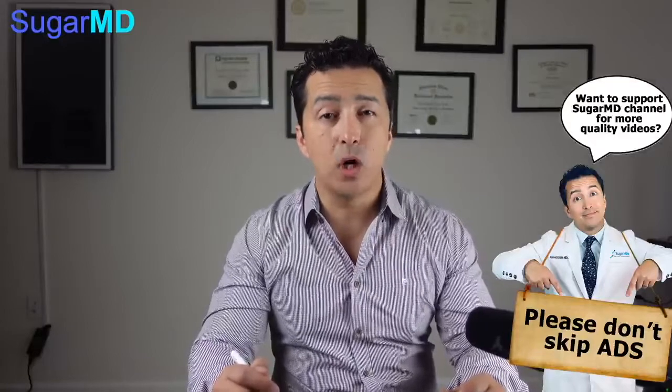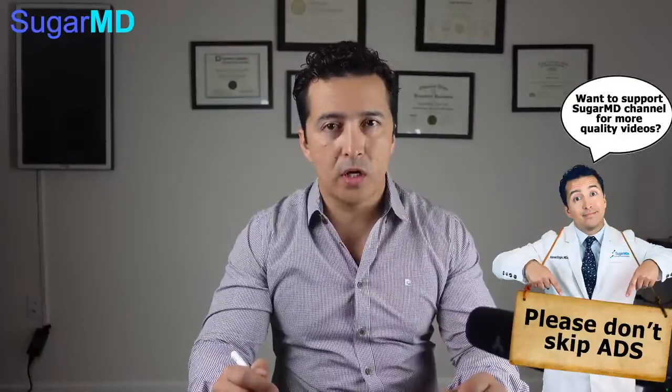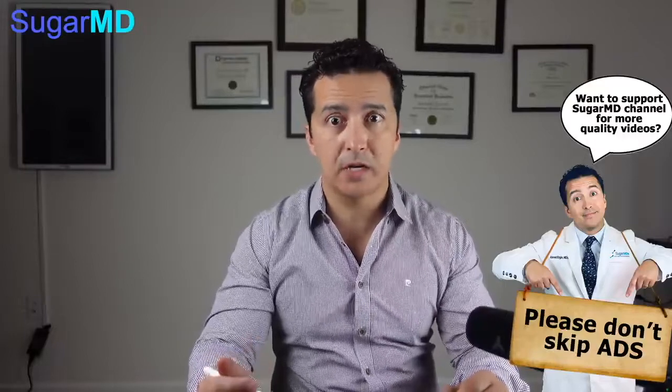Thiamine is a vitamin — it's vitamin B1. You're going to be like, well, I'm taking a multivitamin or I'm eating food. Vitamins are in the food. Those are great. But unfortunately, with diabetes, we become thiamine deficient.